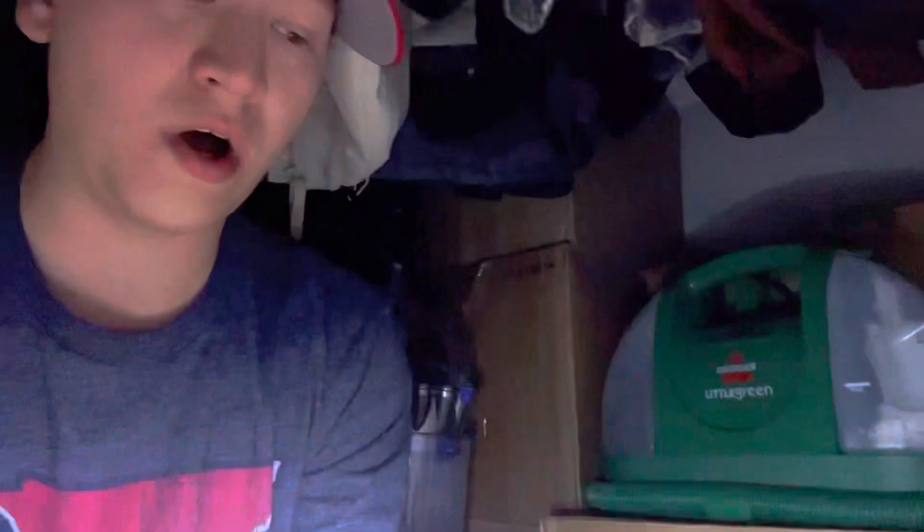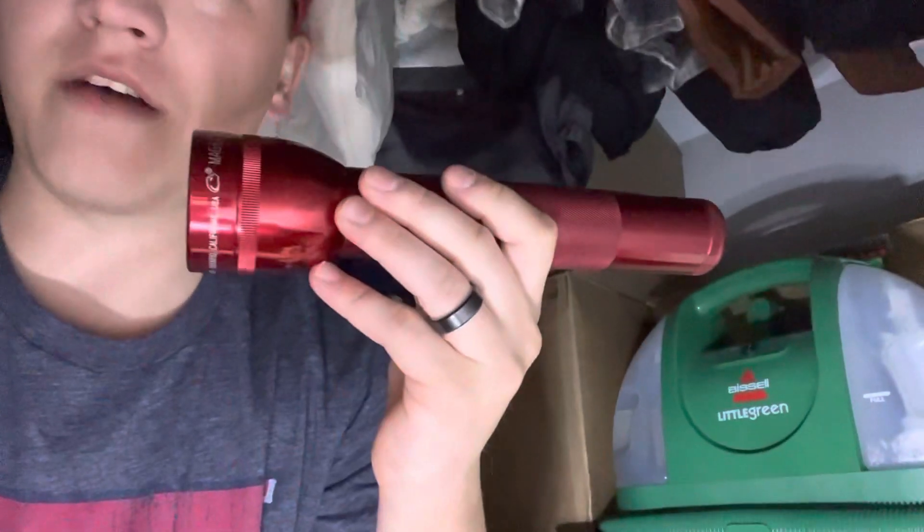We've got some snacks for the cats just in case. I've also got a phone charger in here, along with our one light, and we also have a flashlight as well. I have other candles and stuff throughout the house, but this is good stuff to have in a tornado safe room just in case.